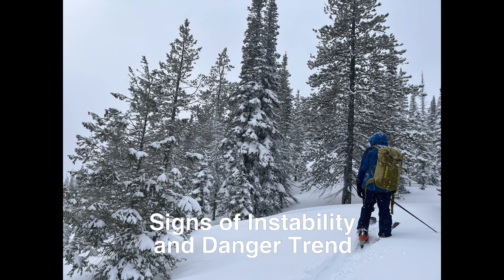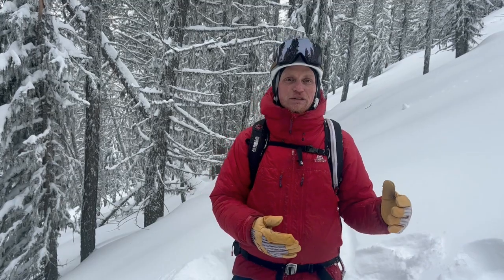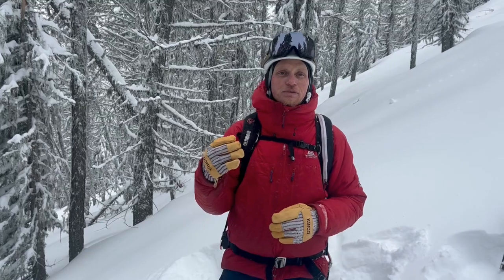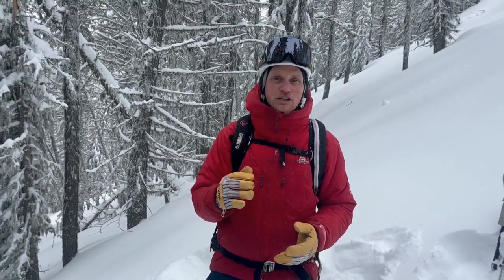On Tuesday, we traveled this broad, low-angle ridge during high danger to get a feel for conditions. In the Flathead Range, we're seeing about three feet of new snow that has fallen recently. In the Swan Range, we picked up about five inches of water, so that's a huge load for our snowpack to be able to handle and to adjust to.